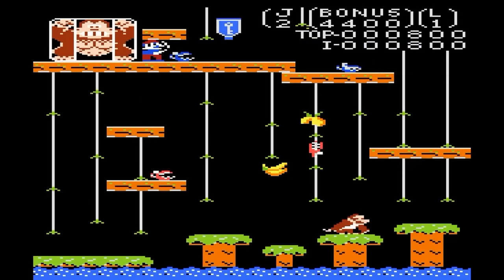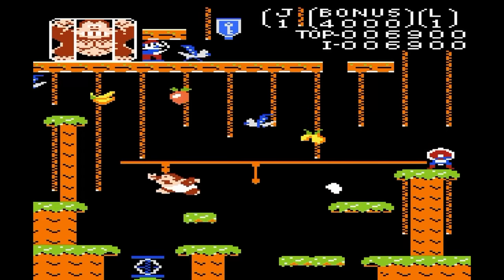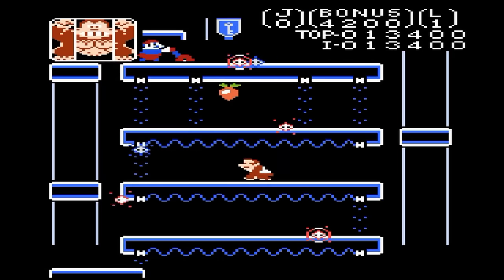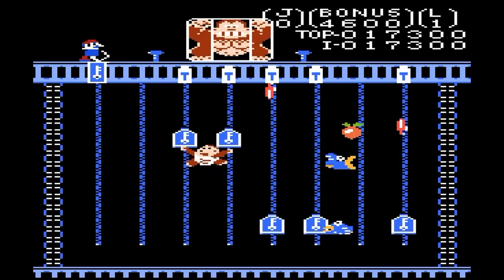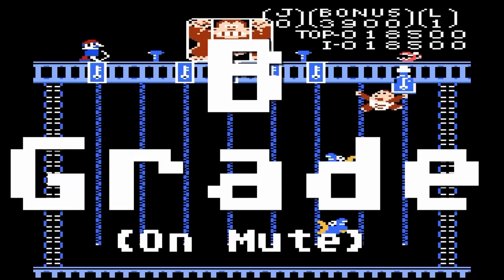Donkey Kong Junior — Donkey Kong has been captured by the evil Mario and has to be rescued by Junior. Like Father Like Son. The sound is quite terrible. However, this game has all four of the stages. Graphics are good, as is the gameplay, and I'm sure there are some hacks out there that improve the sound. B-grade, as long as you turn off the sound.